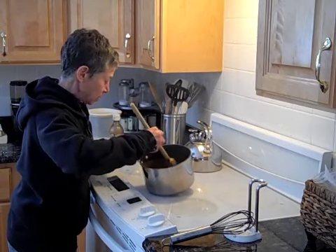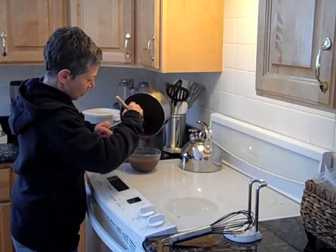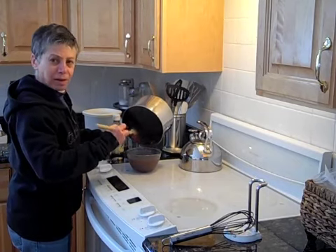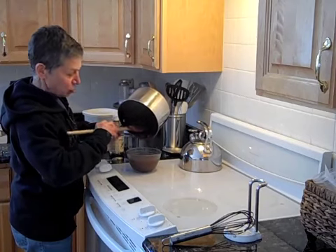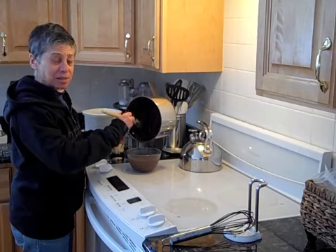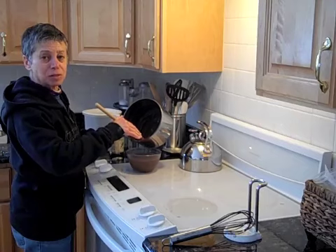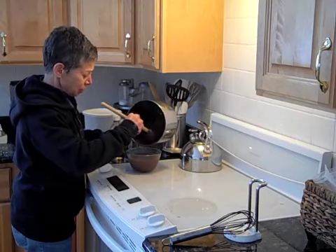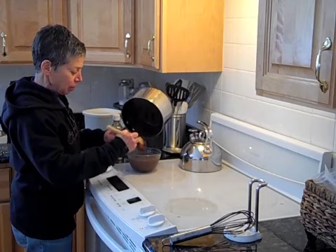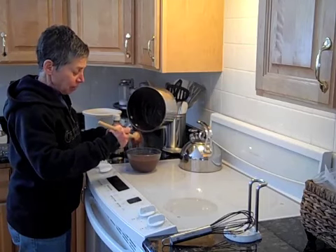Once it's all mixed, I'm going to pour it into a heat-proof Pyrex bowl. If you like the skin on top of your pudding, just leave it as is. If you'd rather have pudding with no skin on top, take a piece of plastic wrap and put it right on the top surface and it'll cool without forming a skin. I'll let this cool just a little bit at room temperature and then put it in the fridge for final cooling, although some people prefer to eat it nice and warm right out of the pot.